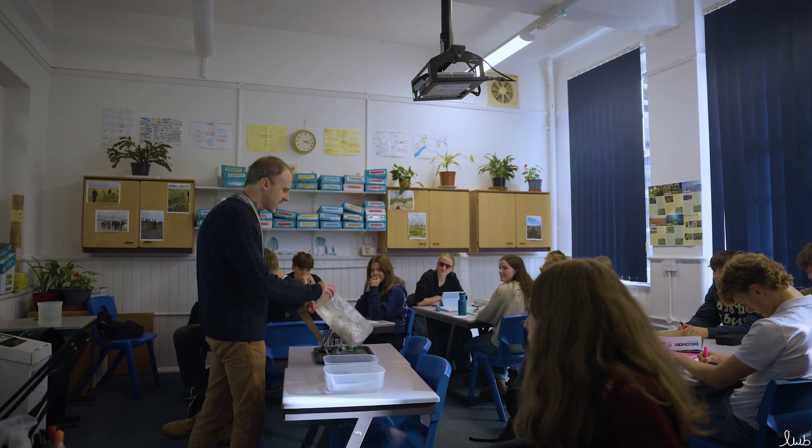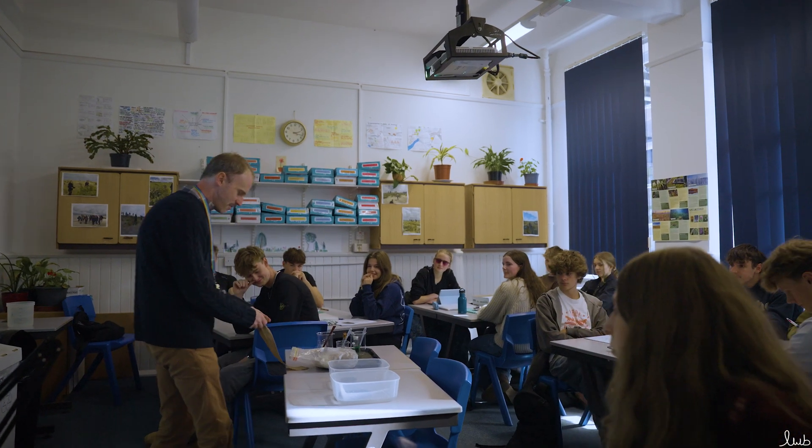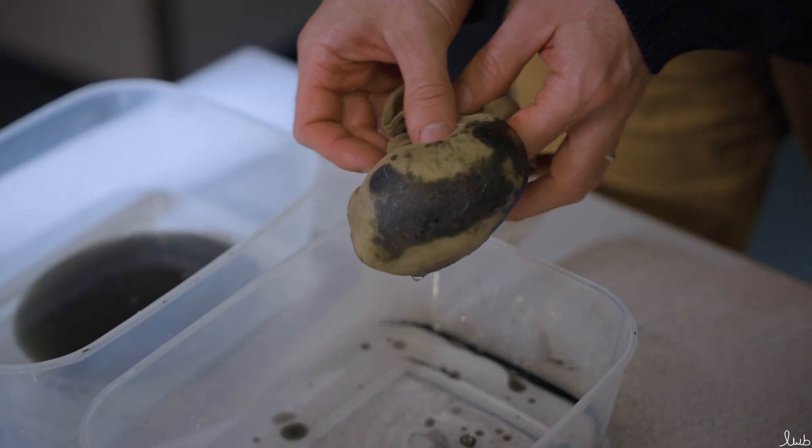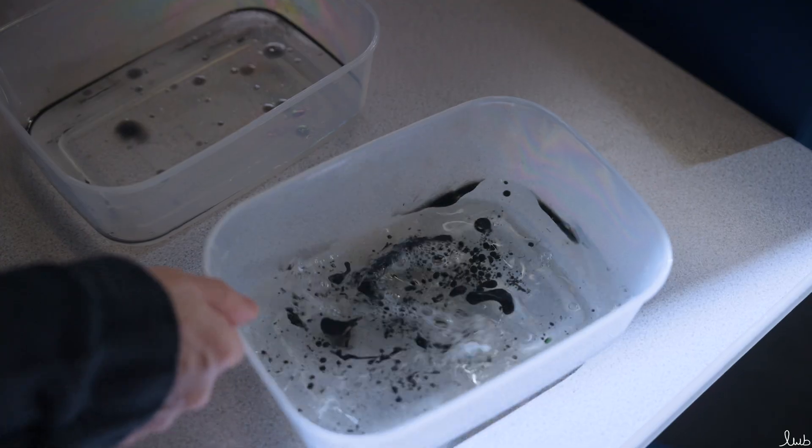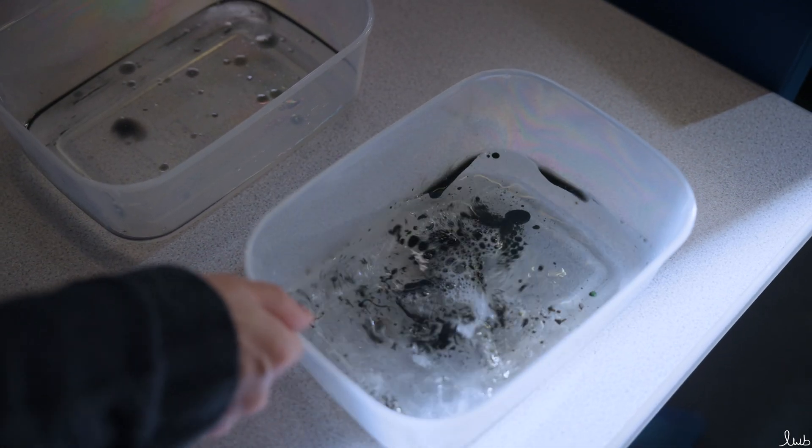The course content has been set out so that we teach in thematic topics that are linked to particular problems — so for example, agriculture. Within these topics we will look at all the elements that are causing problems environmentally. The thread within the specification is that we look at the problems, what's causing the problems, how we can find solutions to those problems, and evaluate those solutions themselves.